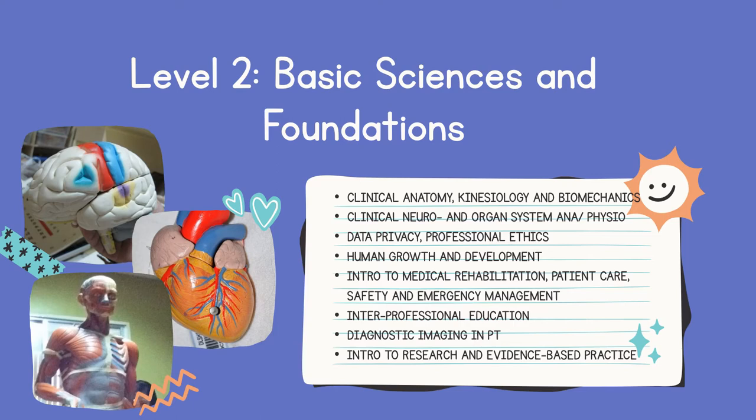Next is data privacy and professional ethics. For this subject, we discuss the overall concepts and principles of rehabilitation medicine as well as its importance and application to physical therapy practice. HGD, or human growth and development, covers the developmental changes that a normal human being undergoes from conception to senescence. It helps students learn the method of evaluating patients of various developmental stages.